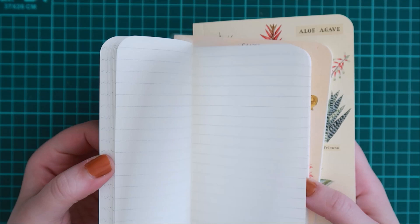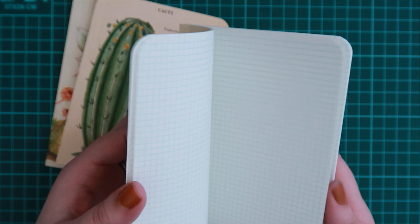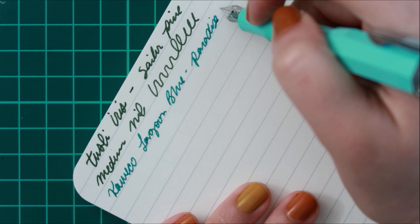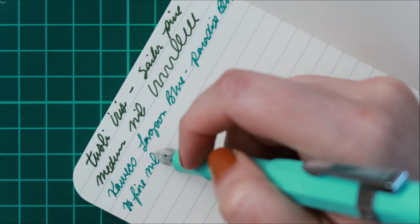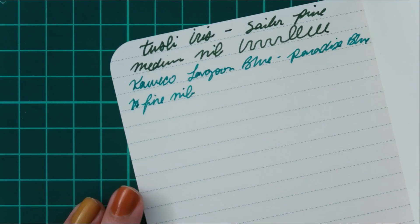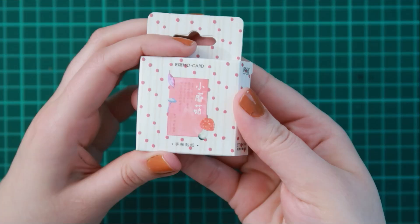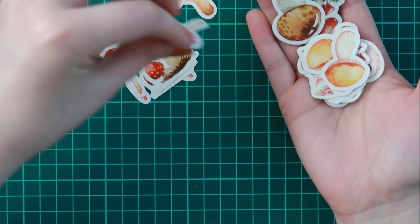My younger sister also gave me my gift early. She purchased these cute little notebooks, which have been on my list for a while. I've been wanting to try these out and they feather a little bit with fountain pens, but not to the point where it bugs me — it's actually very doable. And then she purchased me these cartridges — Monteverde's Olivine — and some mushroom stickers. I love mushroom stickers, they're just so cute.